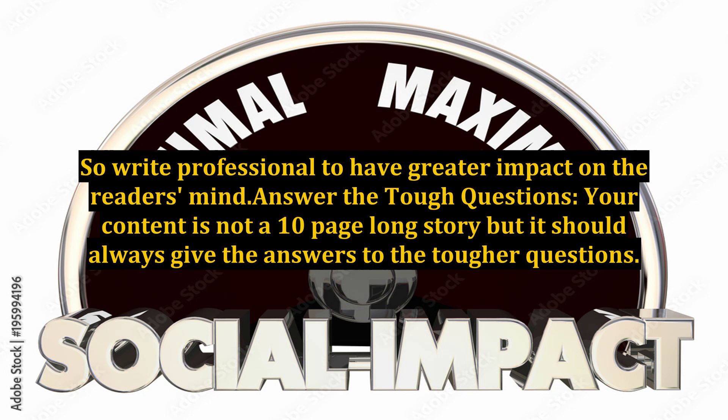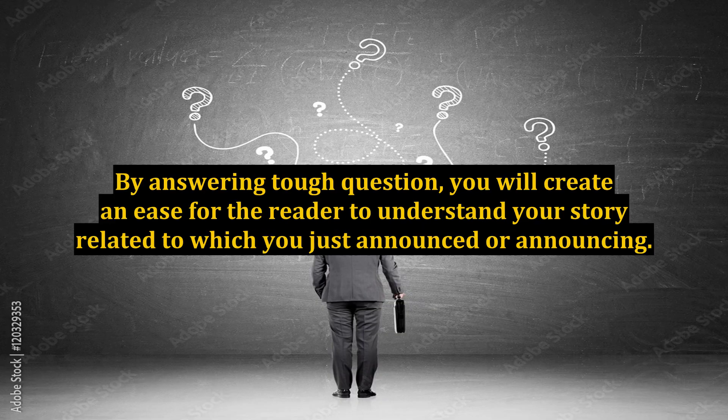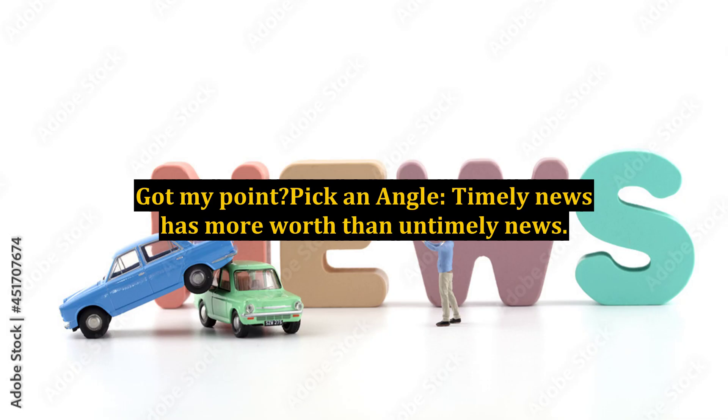Answer the tough questions. Your content is not a 10-page long story, but it should always give answers to the tougher questions. It doesn't mean that your news release will exceed the limitation of the writing. By answering tough questions, you will create ease for the reader to understand your story related to what you just announced or are announcing.